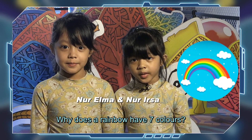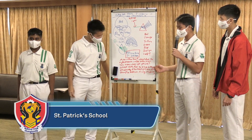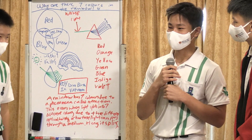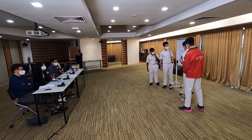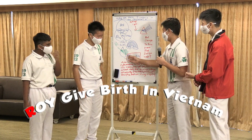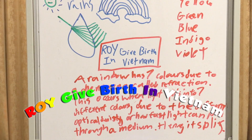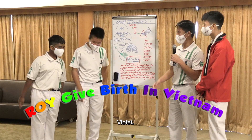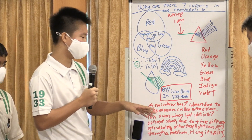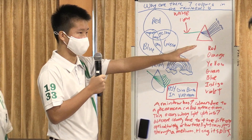Another team answered 'Why does a rainbow have seven colours?' using a kids' show format and a mnemonic song to remember the colours: Red, Orange, Yellow, Green, Blue, Indigo, Violet. They explained that a rainbow has seven colours due to refraction. The judge was impressed by their small skit and mnemonic device for remembering the splitting of light. The team also used the concept of absorption spectrum to explain why objects appear to have specific colours.